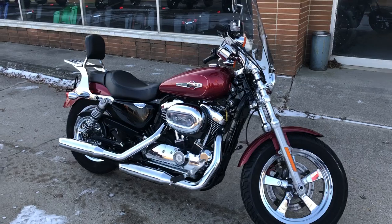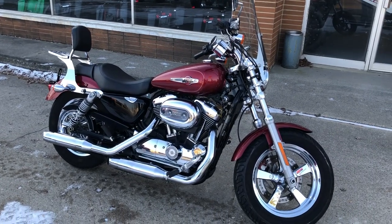You can own it by giving us a call at 810-648-9500.